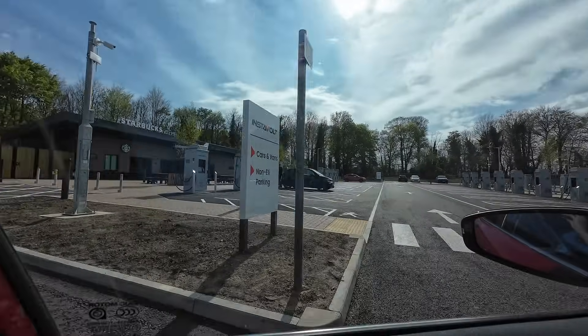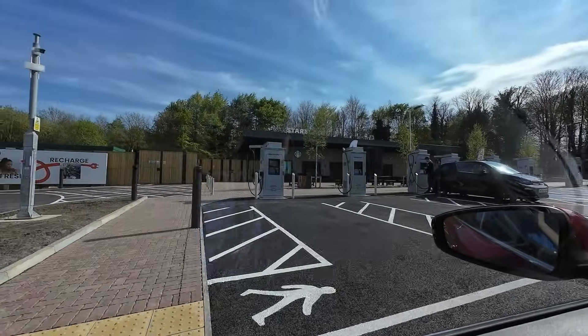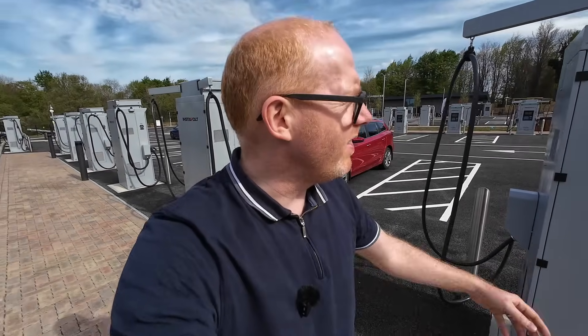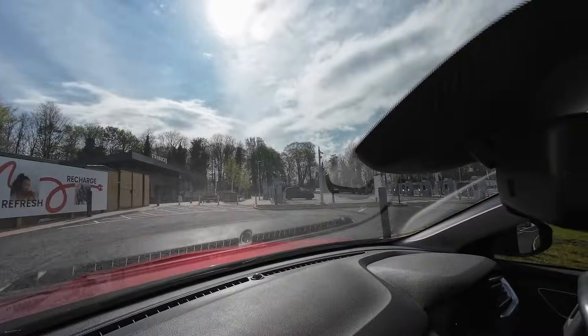We've got Starbucks, nice toilets, and a kids' play area. I've noticed a few of these popping up recently — this one's really close to me. This one is Instavolt. You can find it on the Electroverse app or Instavolt. This is the Winchester EV hub.